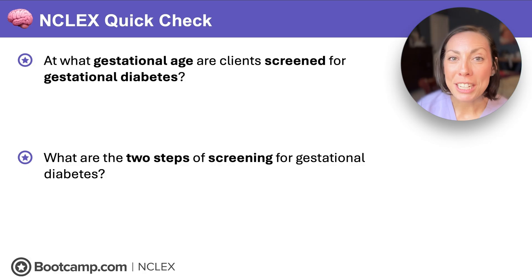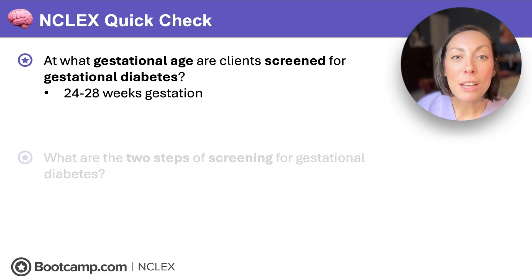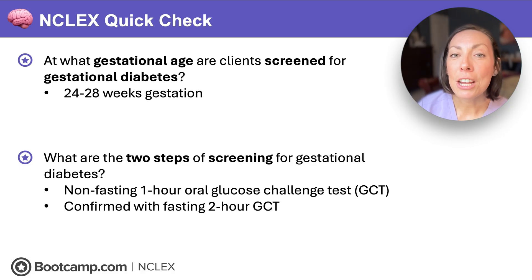NCLEX quick check — pause and answer. At what gestational age are clients screened for gestational diabetes? 24 to 28 weeks gestation — and remember, we screen everyone. What are the two steps of screening? A non-fasting one-hour oral glucose challenge test, followed by a confirmatory fasting two-hour glucose challenge test if needed.